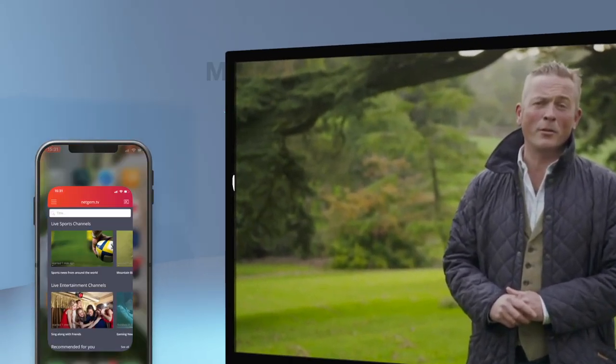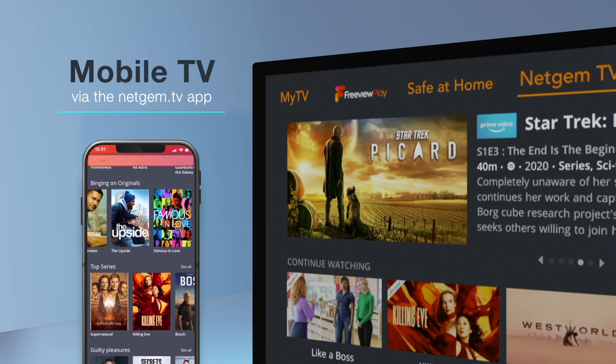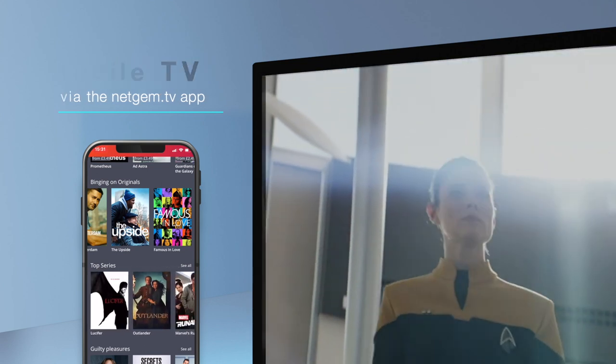In addition, mobile TV is available via the Netgem TV app, providing unlimited access for everyone in the home with personal recommendations, direct casting and remote control functionality.